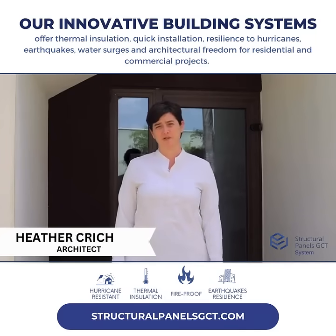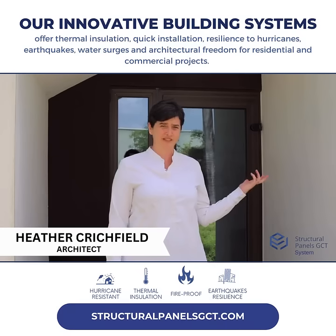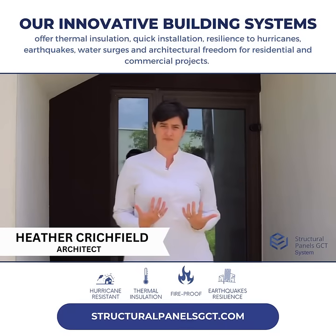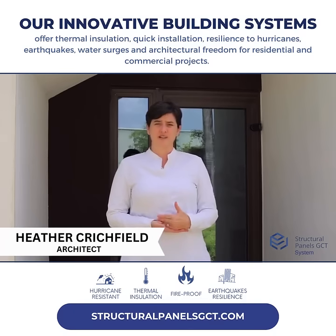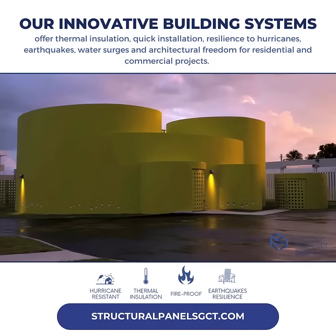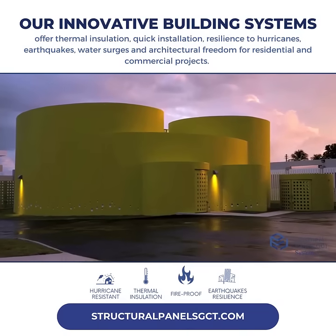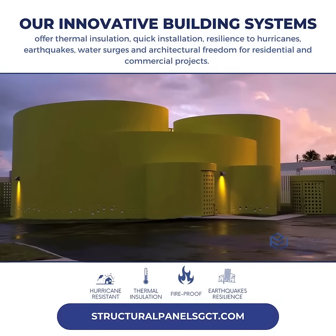I'm going to be speaking to you about this wonderful building system. It is one of our preferred methods for building — a total system that provides you with a long-lasting, economic solution. It is resilient to many natural disasters such as Category 5 hurricanes, F5 tornadoes, and seismic events.